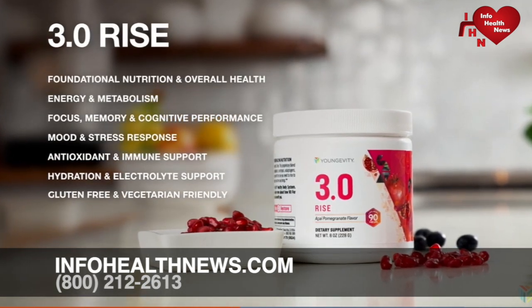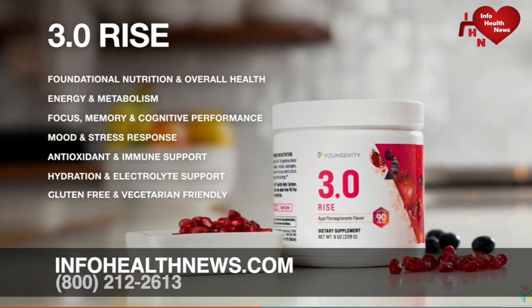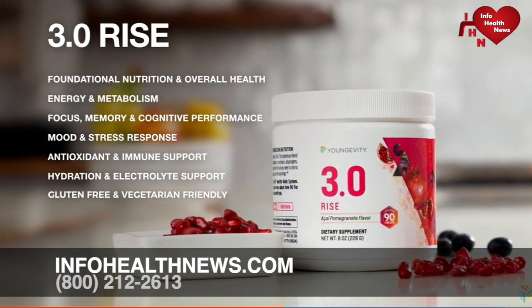Rise is gluten-free and vegetarian-friendly and features nootropic cognitive support with energy and metabolism-boosting ingredients as well as mood-boosting components. It also provides phytonutrients for everyday antioxidant and immune support and cellular hydration support.